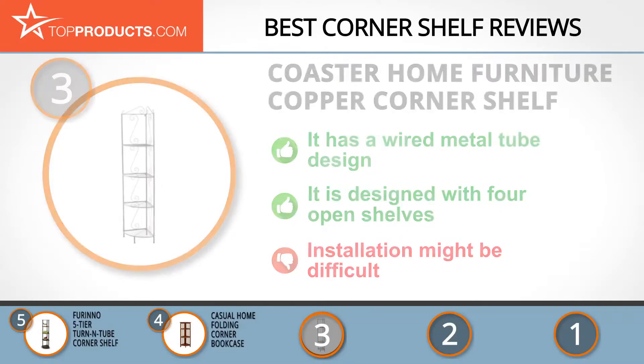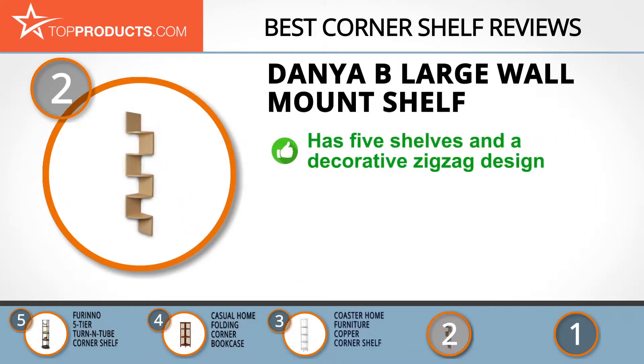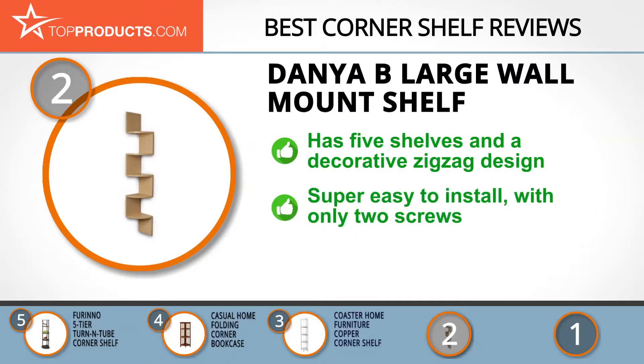Our number two pick is the Dania B Large Wall Mount Shelf, which takes the spot for best value. Dania B meticulously balances elegance and modern functioning to produce quality products since 1994. With five shelves and a decorative zigzag design, you can make the most of the space in your room. It is super easy to install with only two screws on every side of the wall.